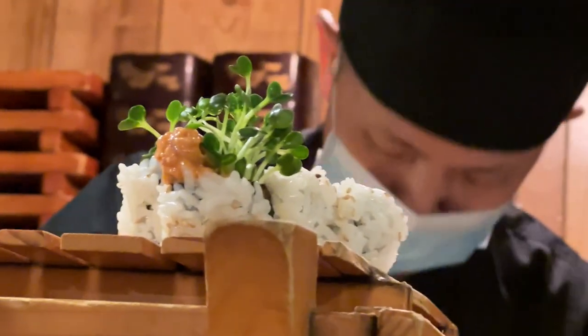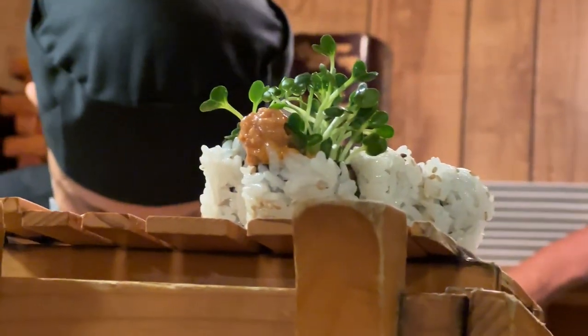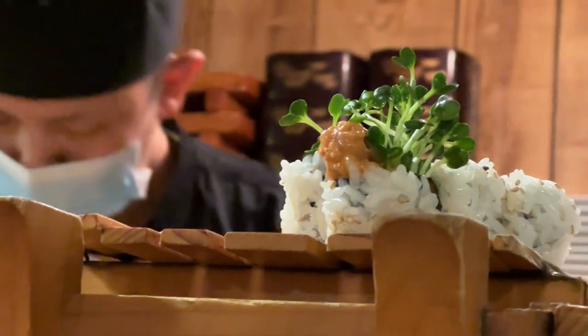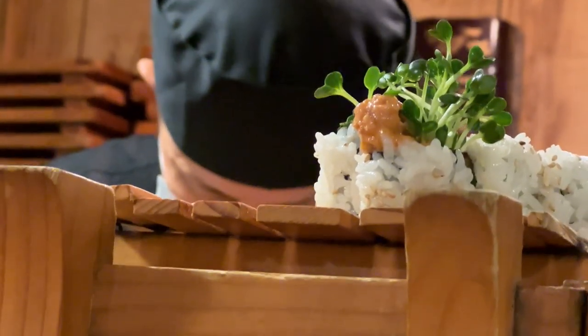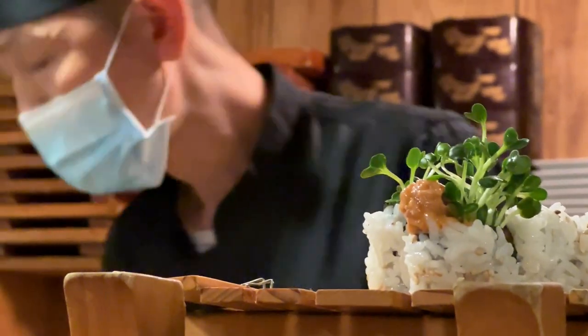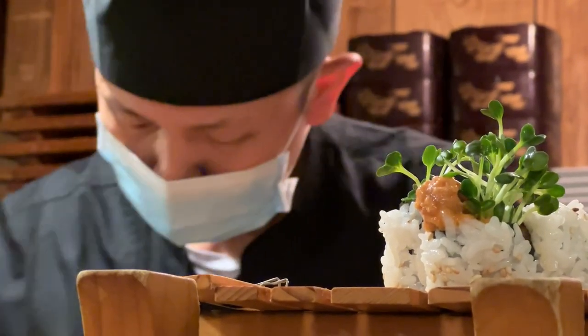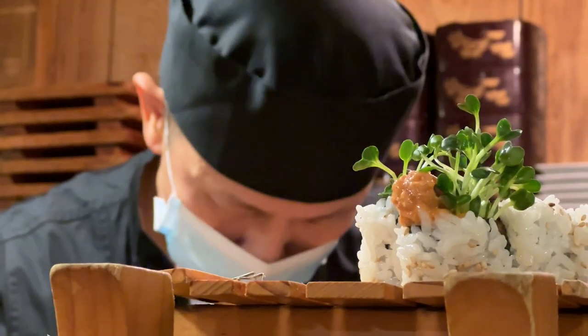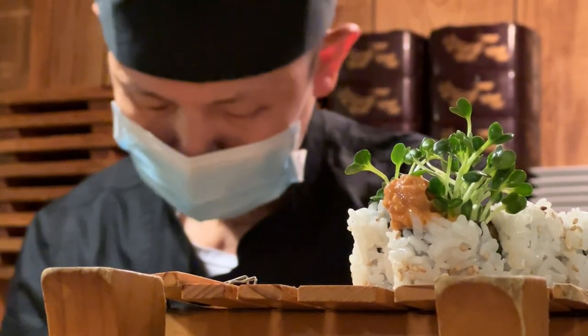Sushi bars and restaurants: in Japan, there is a wide range of sushi establishments, ranging from high-end sushiya to conveyor belt sushi where plates pass by on a conveyor belt. Sushi is not only a culinary delight but also represents the craftsmanship, precision, and attention to detail highly valued in Japanese culture. Whether you enjoy traditional nigiri sushi or creative sushi rolls, savoring sushi in Japan is a must-do experience for any food lover.